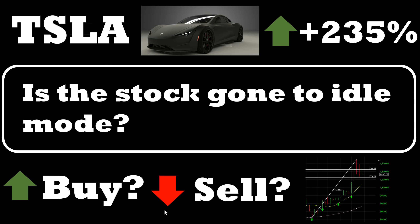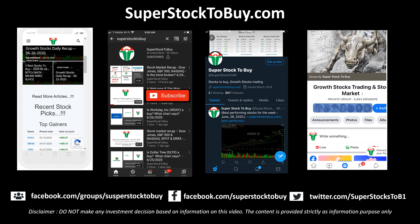Before we move on, this is our website — please check it out when you get a chance. All the information is recorded there so you can refer to it at any time. Please check out all our social media sites, and please do not forget to subscribe to the channel. I'll be doing a lot more videos on many stocks and indices in coming days and weeks.